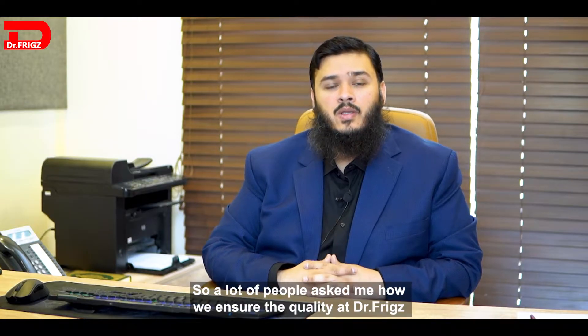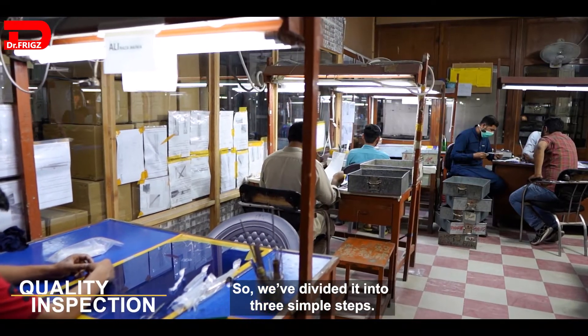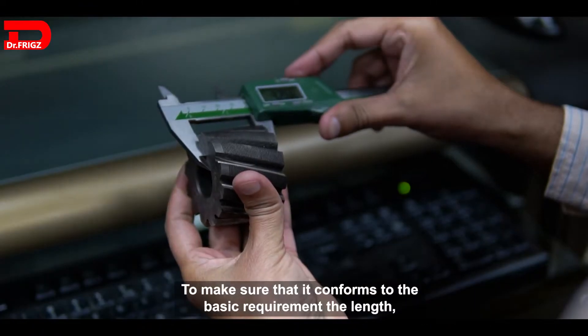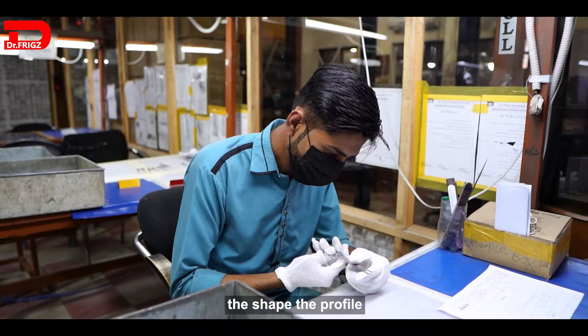A lot of people ask how we ensure quality at Dr. Fritz. We have divided it into three simple steps. First, we check the dimensions of the instrument to make sure it conforms to the basic requirements: the length, the depth, the shape, and the profile.